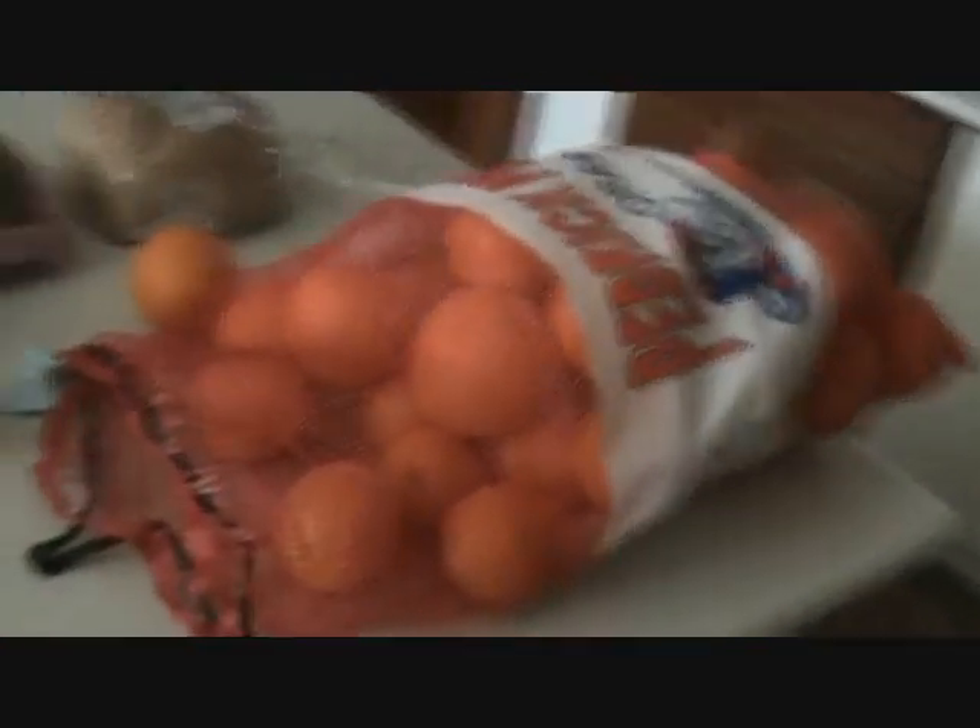Look at all these oranges. I bought these oranges at a fruit stand — five dollars and ninety-nine cents, I think, for a twenty-five pound bag. This is crazy, and they're all really good.